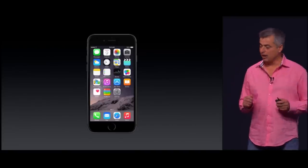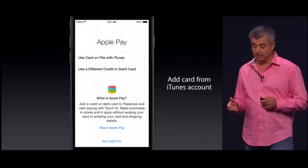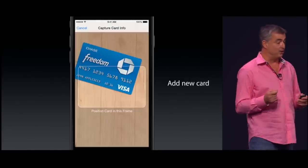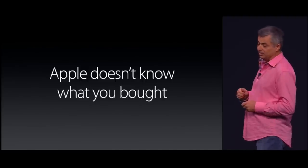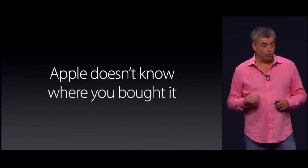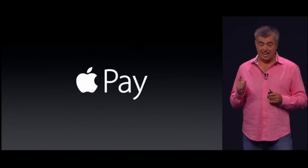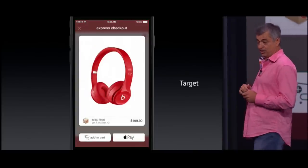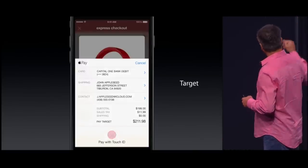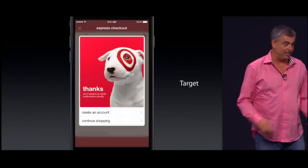We've got a groundbreaking NFC radio antenna built across the top. It's also easy to add a new card — you use your iPhone iSight camera. And now, with just a touch, you've paid. Apple doesn't know what you bought, where you bought it, or how much you paid for it. Apple Pay: it's fast, it's secure, and it's private. With Apple Pay, you can just check out with a touch. You see the credit card and the shipping address, and with one touch, you've bought it. It's that simple.